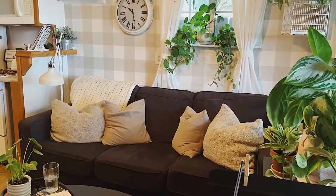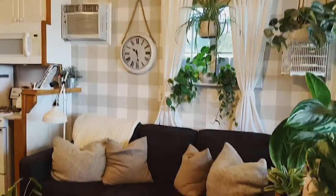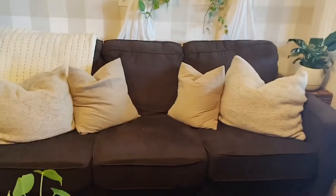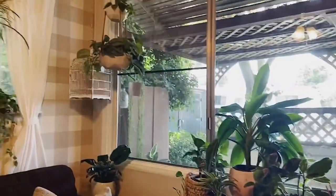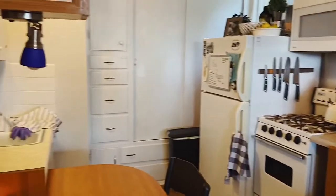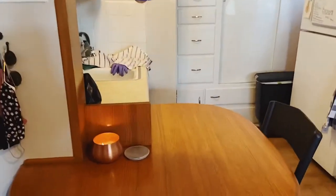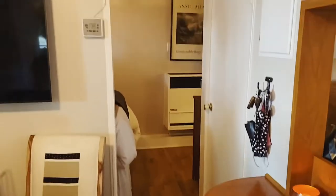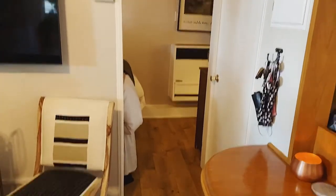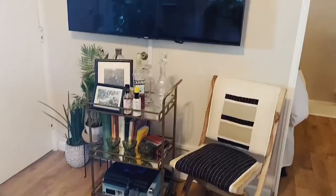I'll give you the grand tour of our space. Over here, obviously, is the couch and coffee table area. We've got all of my plants, of course. And then our tiny little kitchen. I've got my favorite candle going — this is Lagoon from Anthropologie. Looking back this way is our little hallway area to the bedroom, and this little area under the TV.